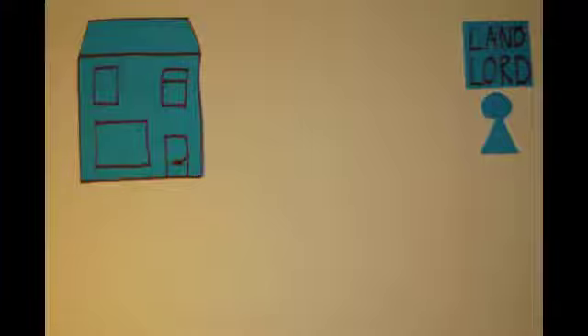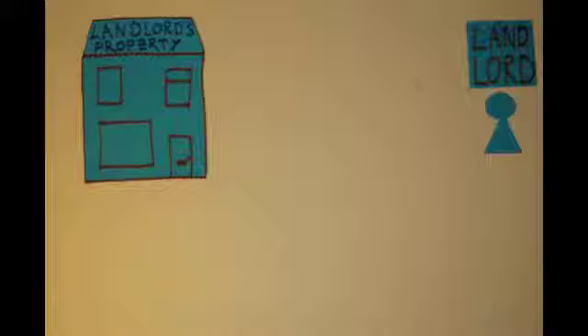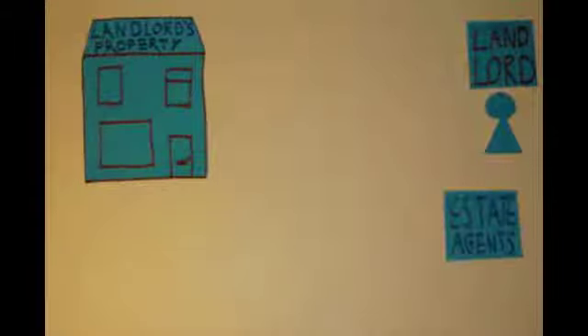What is a student housing co-op? Current student housing provided by private landlords is often overpriced, poor quality and badly maintained. We are a group of students and graduates working together to provide a better alternative.